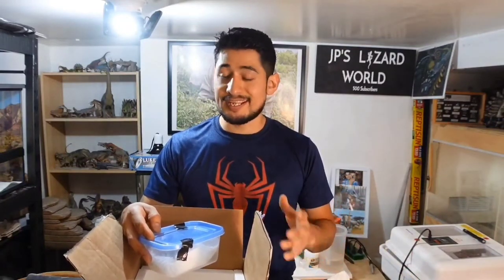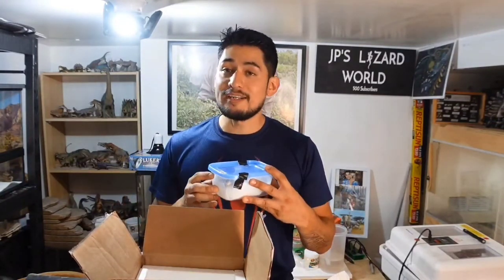Sometimes it's kind of hard to see something you really like in person and say no to it. So that kept me from actually deciding to get more collared lizards, but finally I got another species of collared lizard.